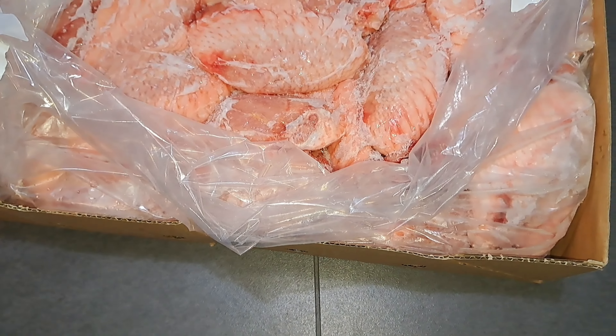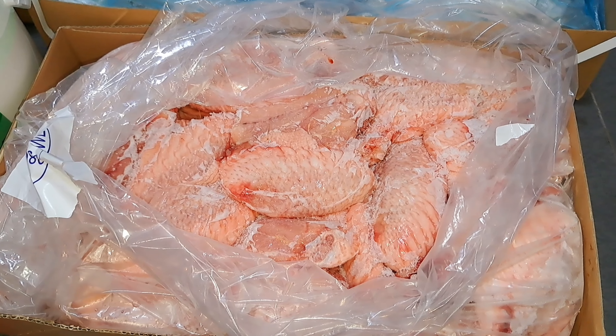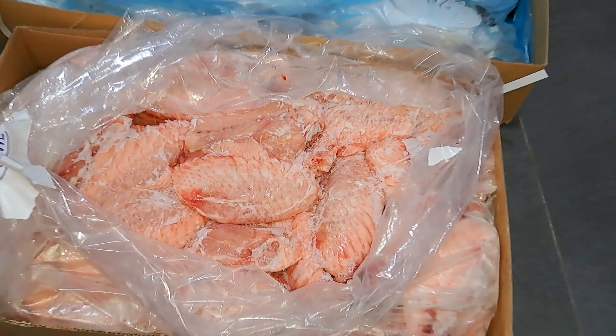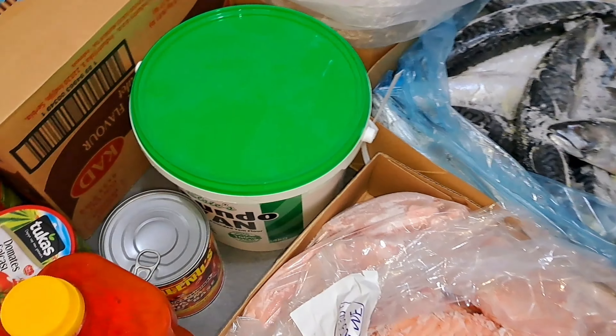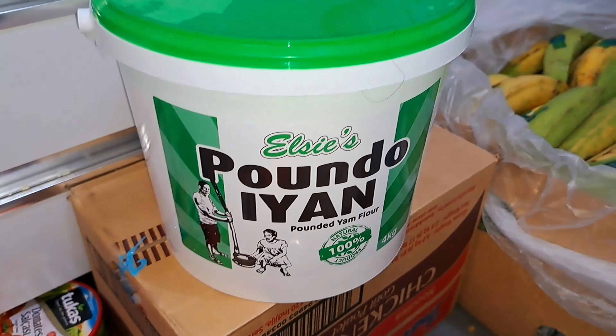Next we have the turkey wings. This is a 10 kg carton and it costs 35 euro.